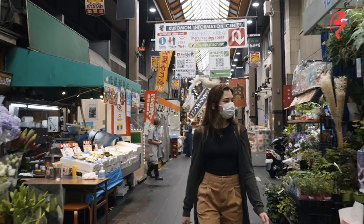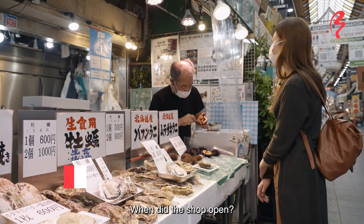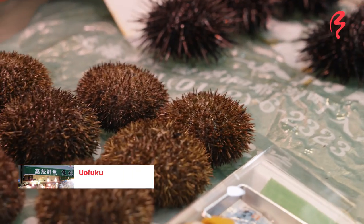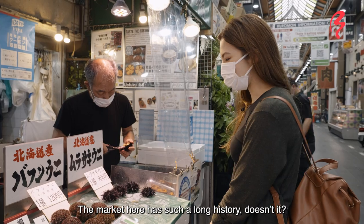Lots of fresh seafood, even flowers. How long have you been doing this? Since about 60 years ago. That's right — this shop has a long history.